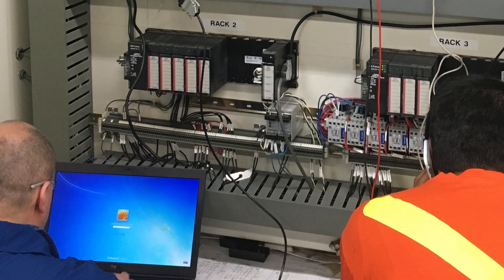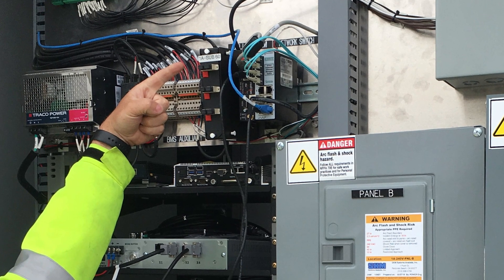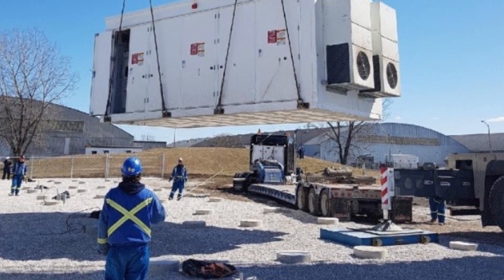They engineered the system, including feasibility studies, detailed electrical design and civil design, as well as performing on-site construction management during the project build.